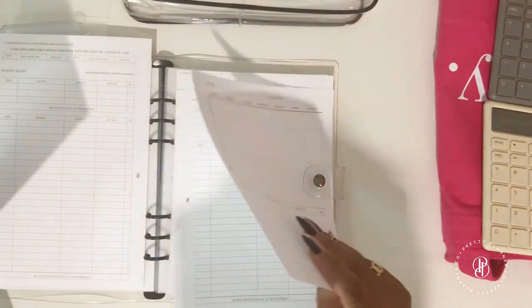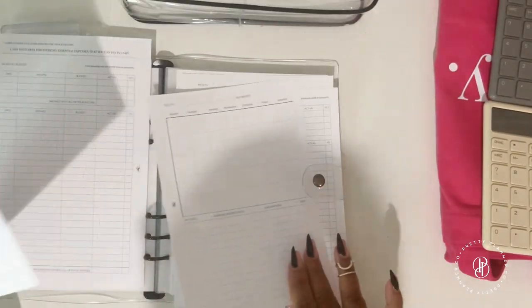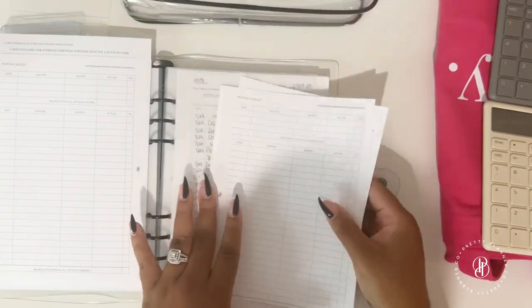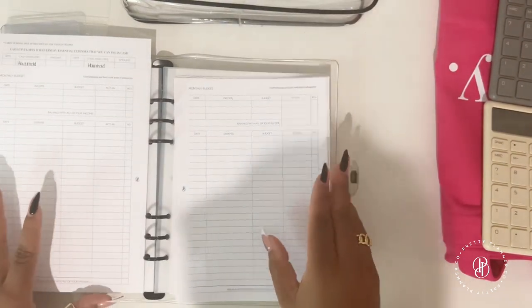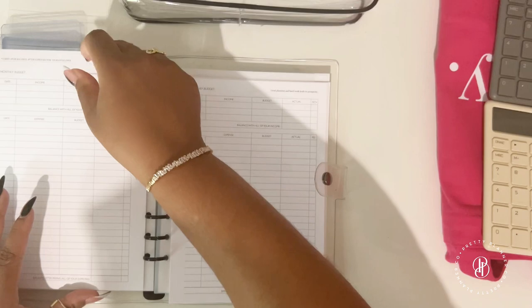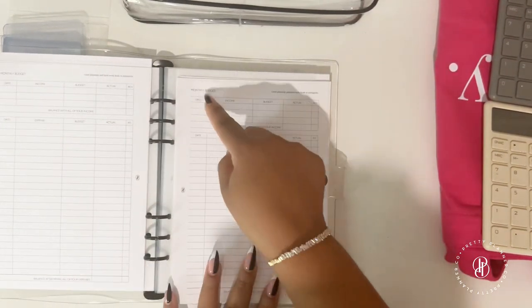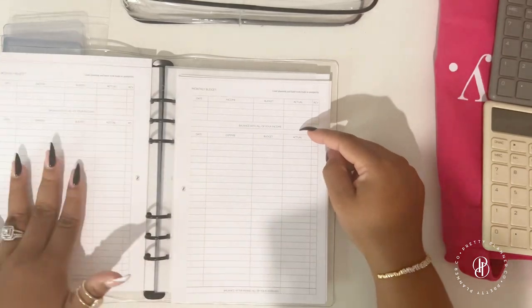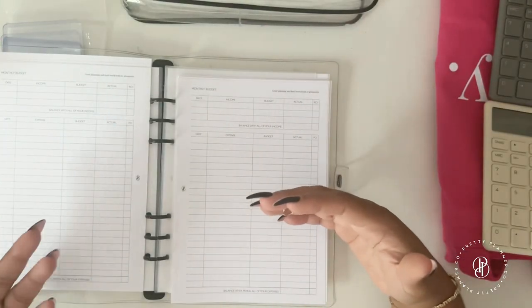Even if you're not a bi-weekly pay person and get paid once a month, I'd suggest marking out the income side and just using the expense side, so you have enough space to track all of your expenses.